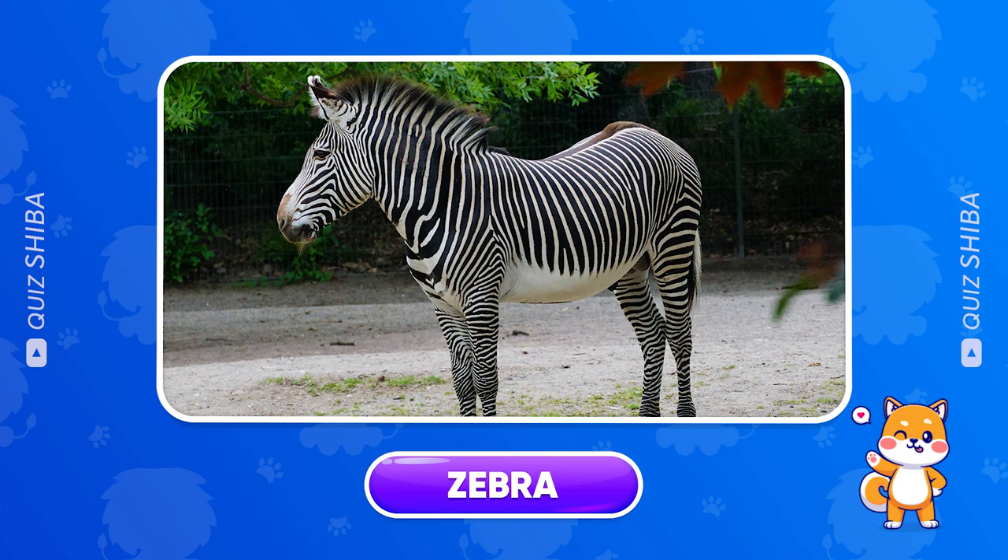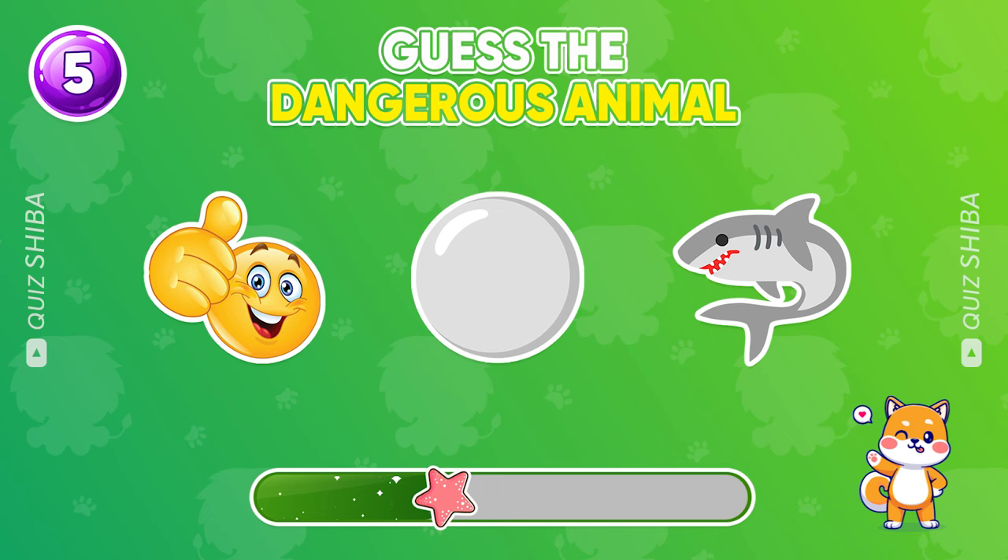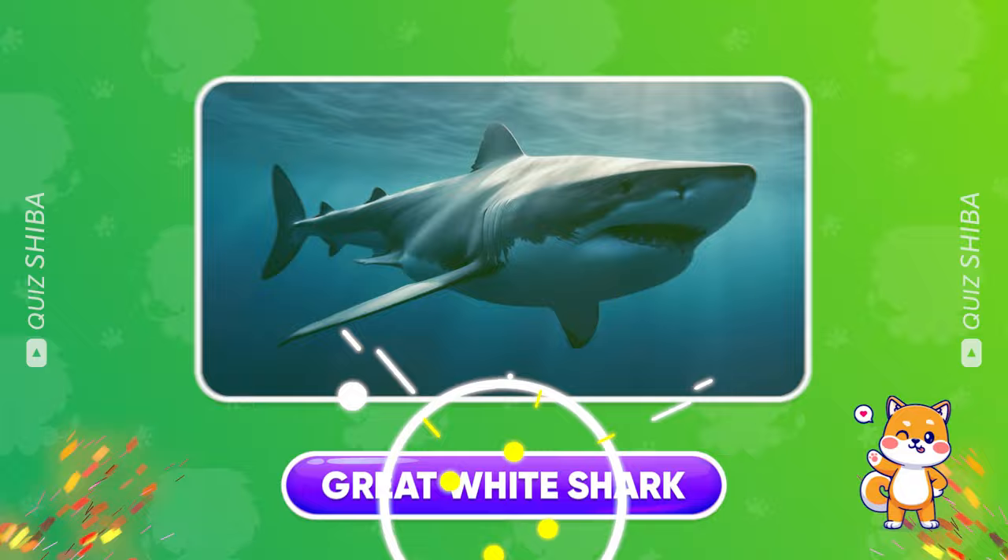Let's guess this animal. Great white shark.